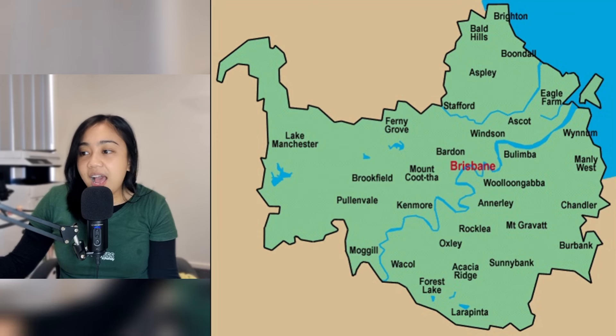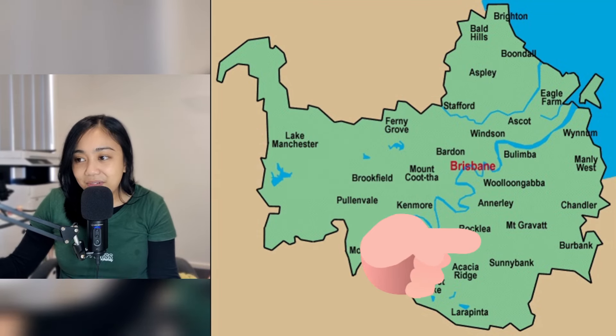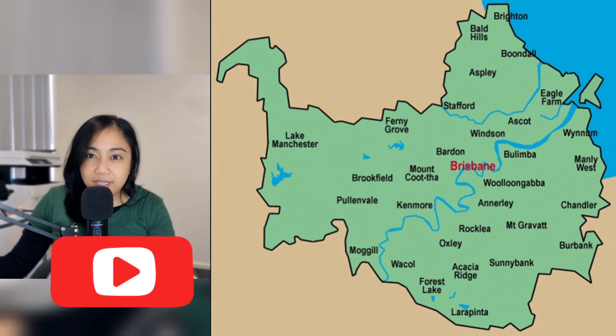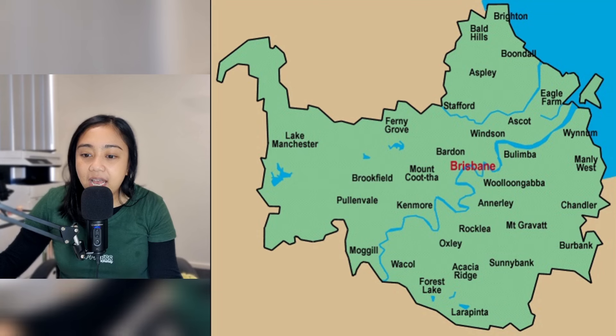You can see there's the river, which divides north of the river and then south of the river. When you're trying to decide where you want to live or explore for a little while, that's the first decision you have to make. It will depend, obviously, where you find work or where your kids are studying.